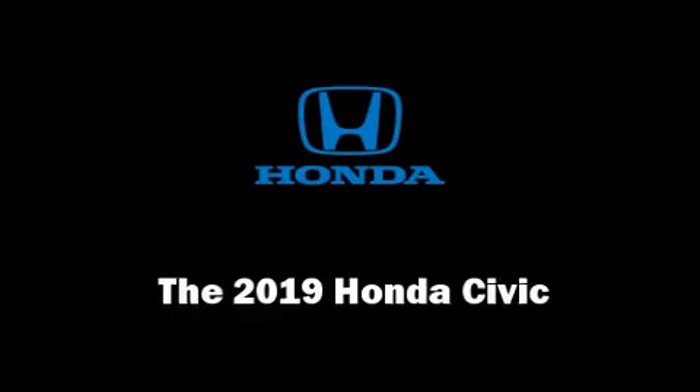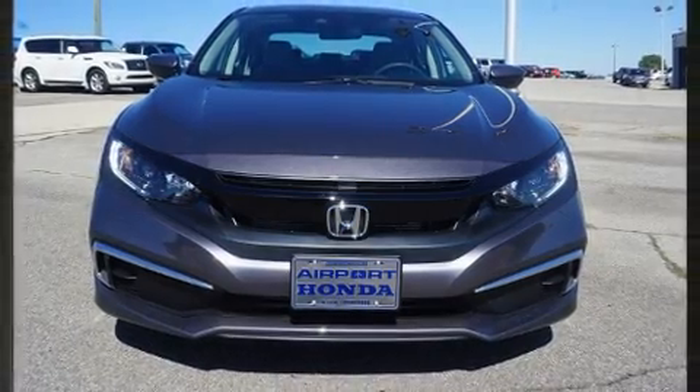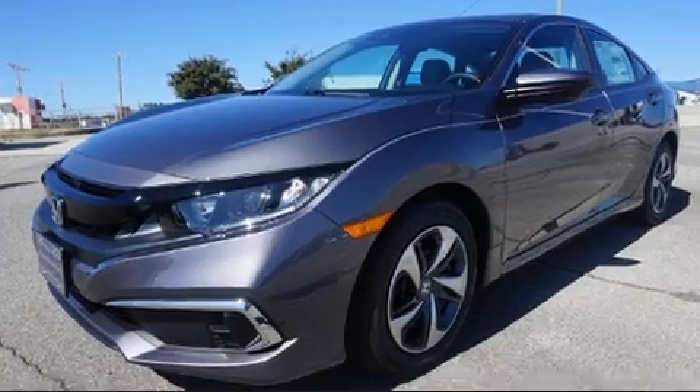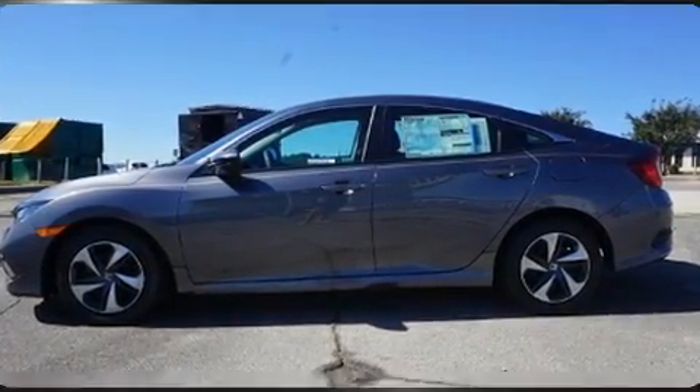You can expect a lot from the 2019 Honda Civic. This four-door, five-passenger sedan is waiting for you to take home. Under the hood, you'll find a four-cylinder engine with more than 150 horsepower, and for added security, dynamic stability control supplements the drivetrain.